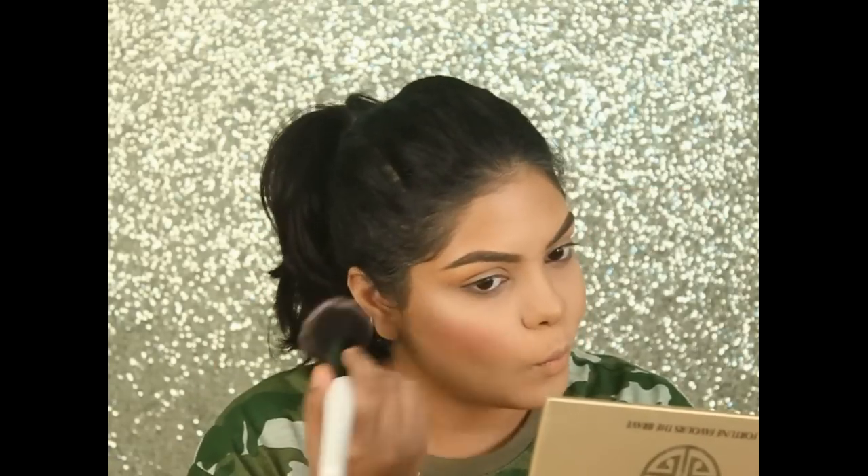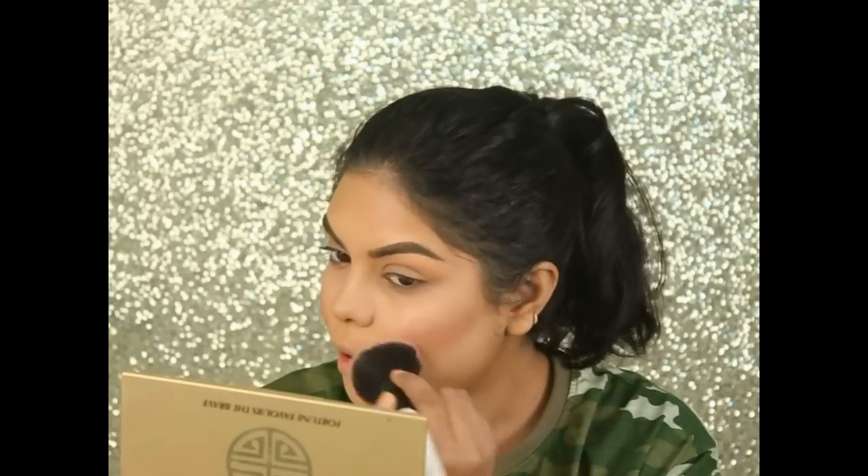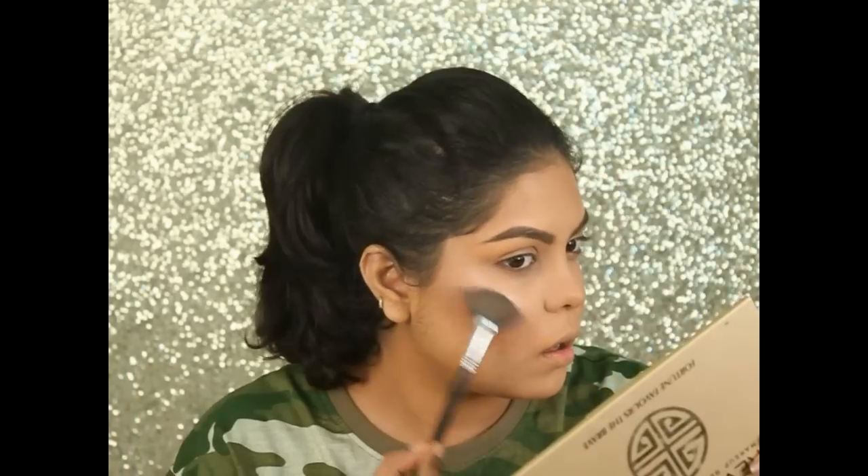Using this shade for my blush — this is by Maybelline. Then using the highlighter shade from the same palette.